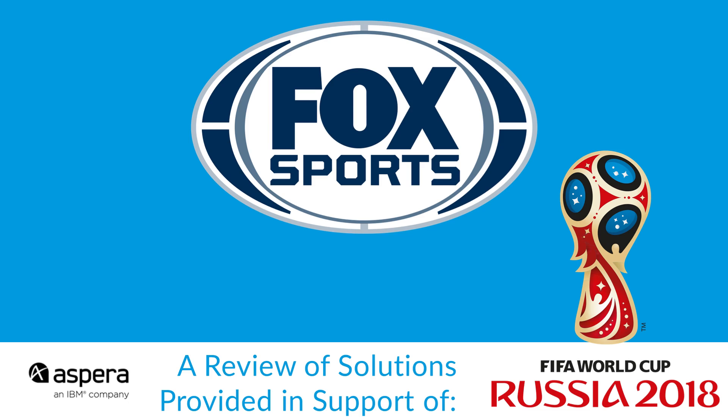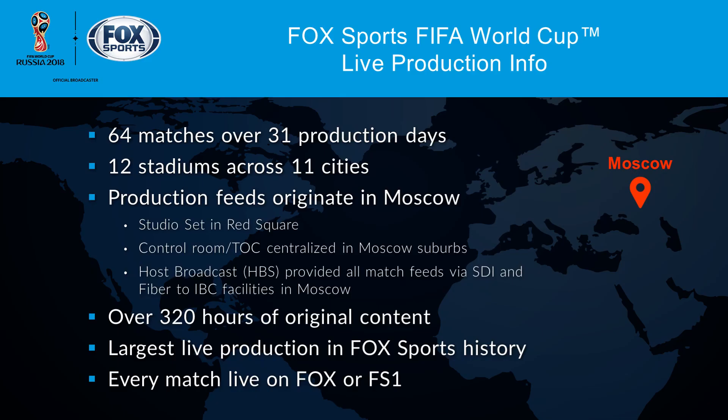So let's go ahead and talk about a few things. We've only got a few minutes here. If we look at some of the live production information that occurred over the World Cup: 64 matches, 31 production days, over quite a distance — 12 stadiums across 11 cities. Production feeds originated in Moscow. HBS provided all the match feeds via SDI to the IBC facilities in Moscow. A lot of content was produced — it was the largest production event in Fox Sports history, and every match was live on Fox or FS1.